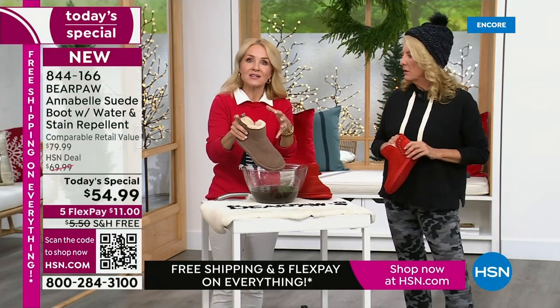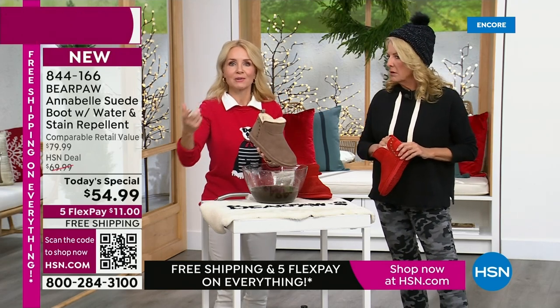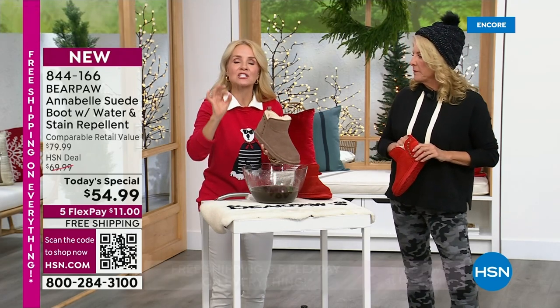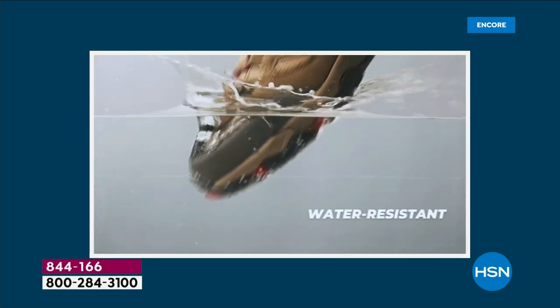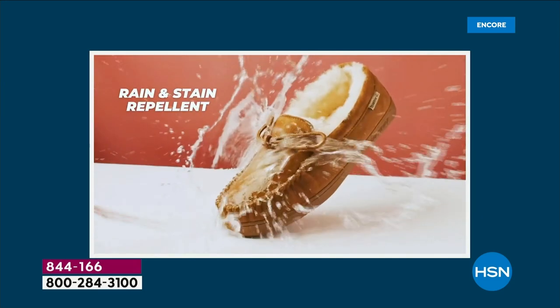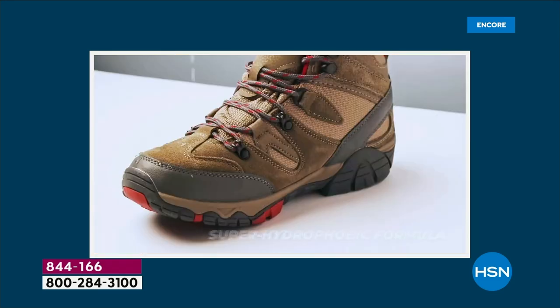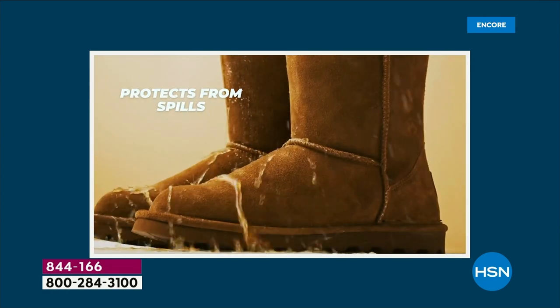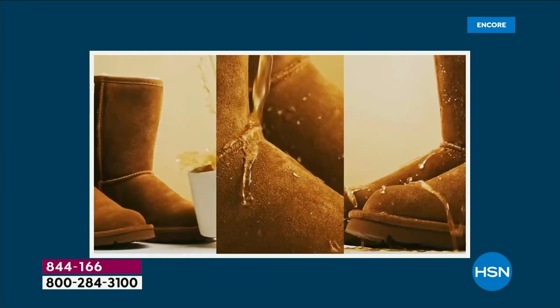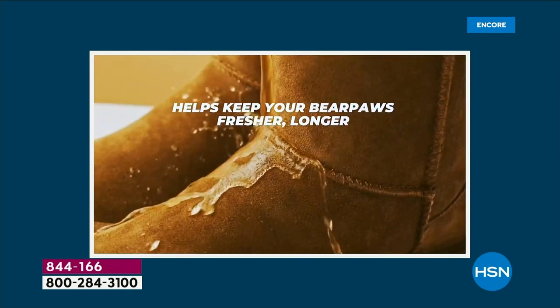It doesn't come with a can, it doesn't come with spray — we do that for you in the process when we put these together. That's an extra testament to what Bear Paw does. We use the finest quality materials, the softest most supple suede, and we treat it. You don't have to spray them every year or worry about wearing them only on a perfect sunny day. We're so happy with Bear Paw because we can live our lives and live in style even on the grayest, snowiest, rainiest ugly day.